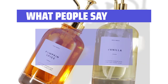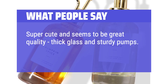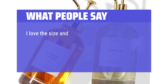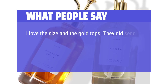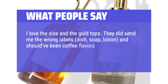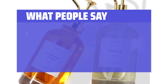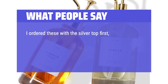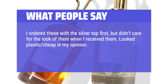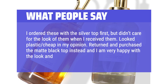What people say: Super cute and seems to be great quality — thick glass and sturdy pumps. Also love that they included a funnel. I love the size and the gold tops. They did send me the wrong labels — dish soap, lotion — and should have been coffee flavors, but nothing I can't make and have printed myself. I ordered these with the silver top first but didn't care for the look. Looked plastic cheap in my opinion. Returned and purchased the matte black top instead and I am very happy with the look and quality.